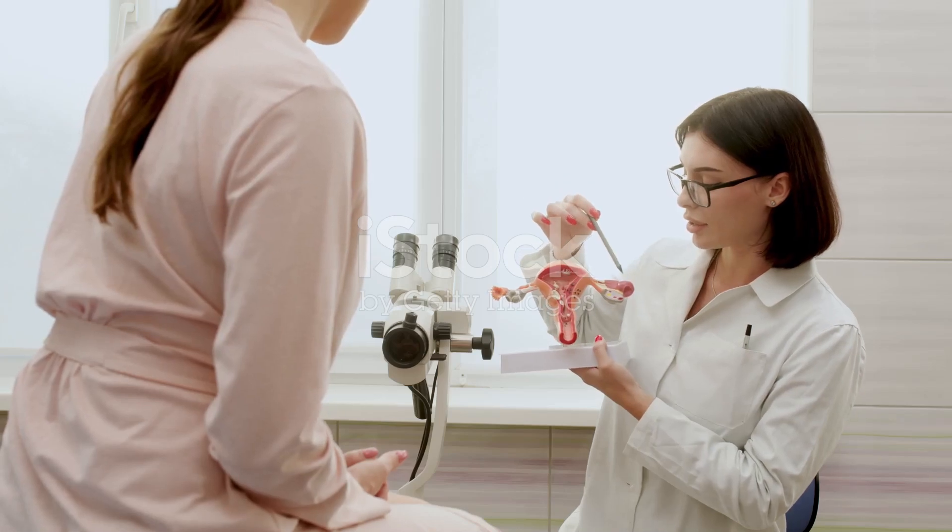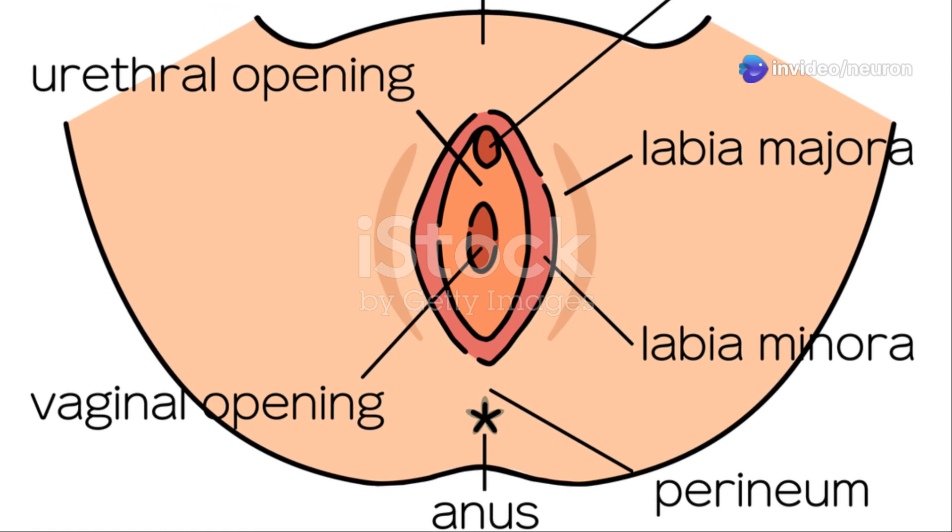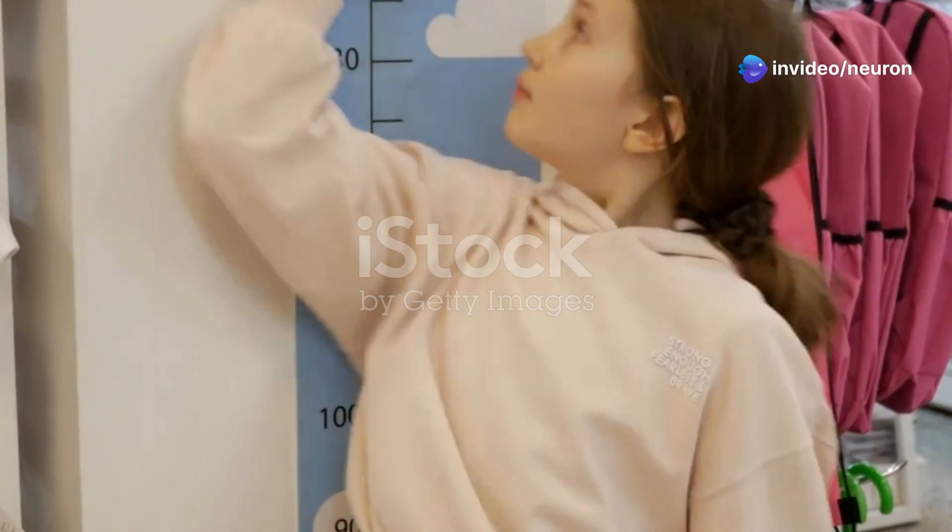First off, let's chat about the vagina itself. When you're a newborn, your vagina is about 4 cm long. As you grow, it elongates gradually.